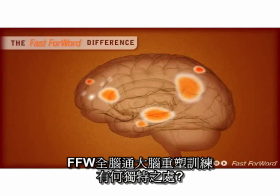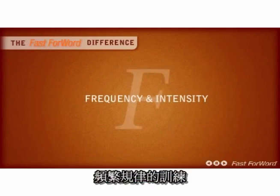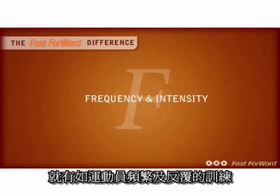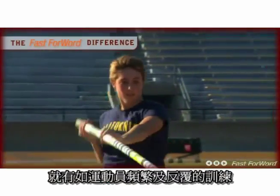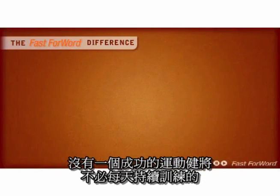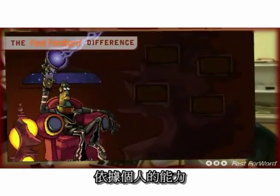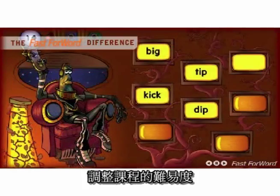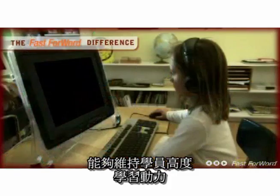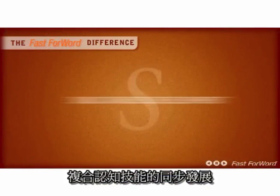So what does it take to bring about changes in the patterns of the brain? Frequency and intensity. Just like a muscle, continuous and repetitive practice strengthens the brain. Have you ever met a great athlete who doesn't practice each and every day? Adaptivity keeps the brain engaged in learning. Carefully escalating task difficulty maintains a success rate that is both rewarding and challenging.